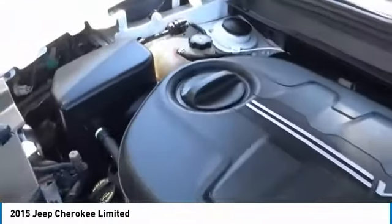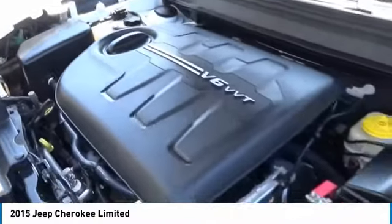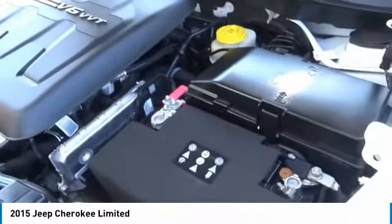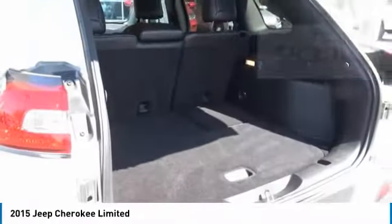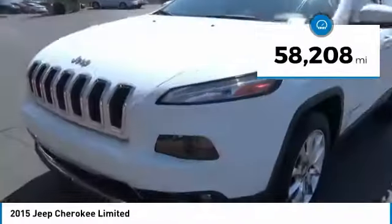The Jeep Cherokee offers superior off-road capability. This makes the Cherokee a fine choice for families who venture off-road or vacation in the mountains or other remote areas. This vehicle has less than 60,000 miles.